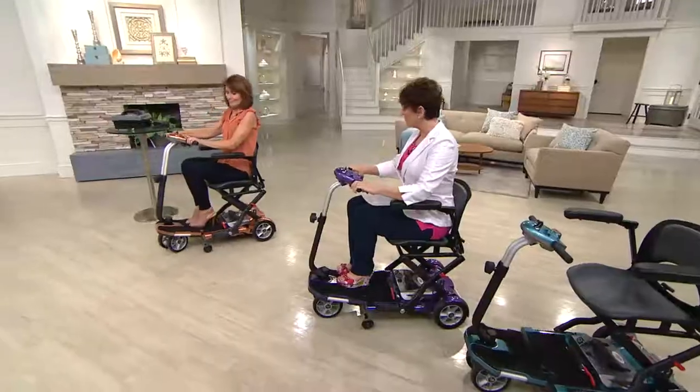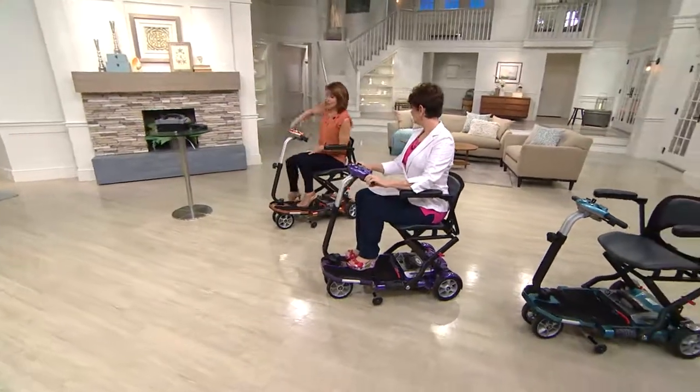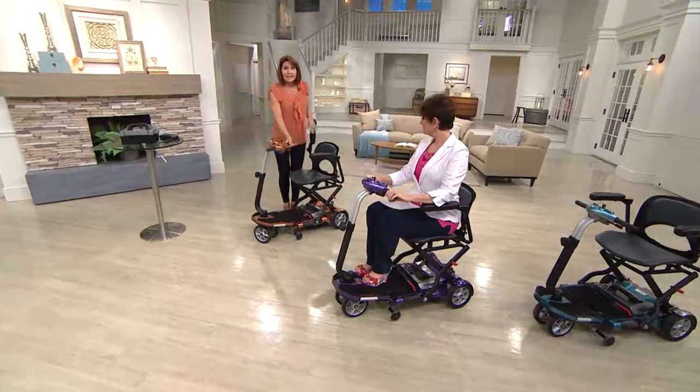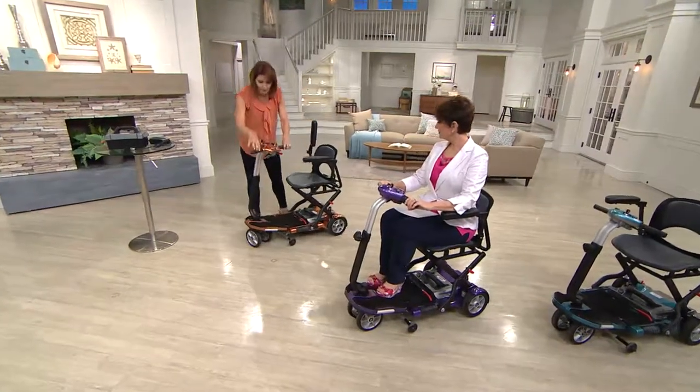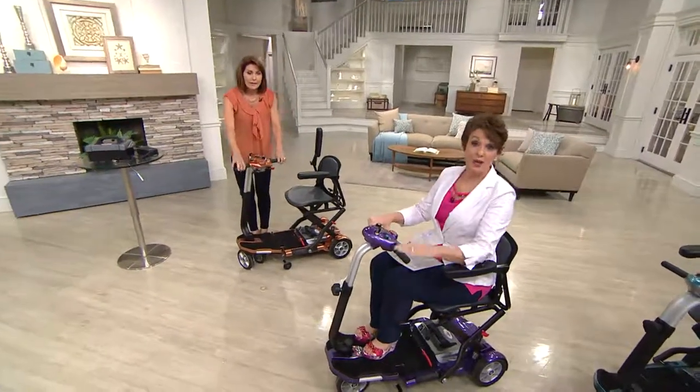If you want to go slower, go to turtle; if you want to go faster, go to rabbit. You can go up to 12 to 18 miles on a single charge because of that 25% extra battery life. If the camera can come in nice and close to the dashboard, I'll show you all these great features.